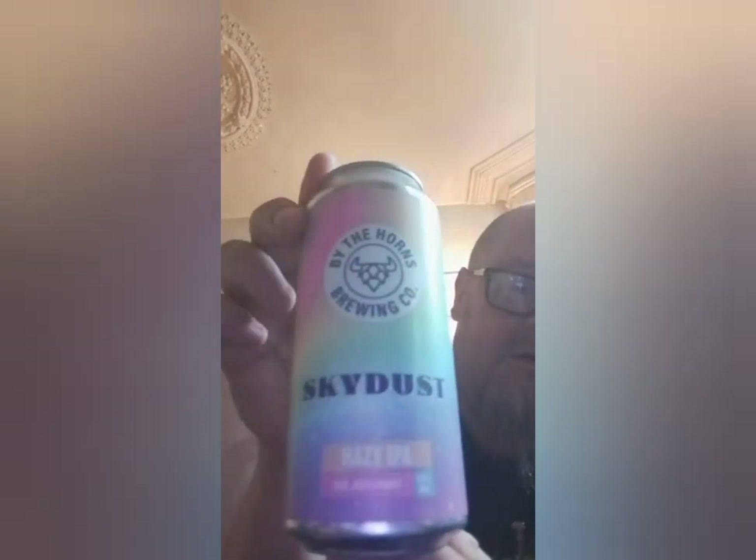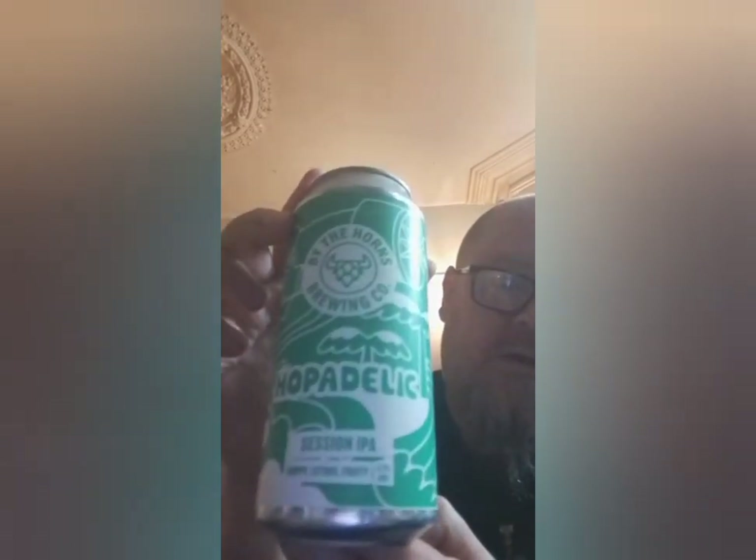Next one is their Cosmic Warrior at 4.8%. Looks quite nice - I like the colour of the can, they look quite funky. This is their Skydust Hazy IPA which comes in at 5.9%. This one is their Hopadelic - I think I've seen this advertised in the supermarket so I think this one's pretty easy to get. It's a Session IPA at 4.3%.